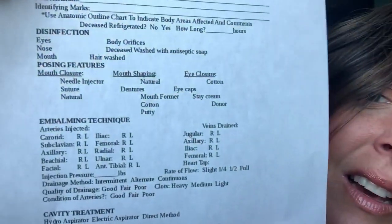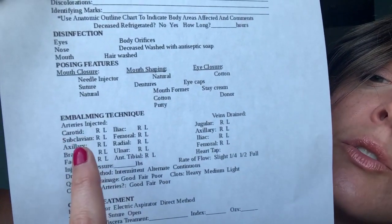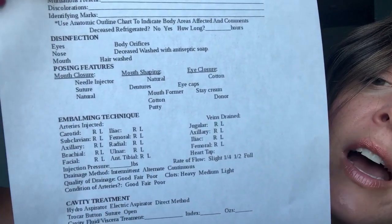Then we go into the embalming procedure and we will mark — you can mark your carotids, did you raise the right and the left, so you would circle which ones that you raised. You're going to mark all the vessels that you used. You're also going to mark down all of your fluid — how many total gallons, how many bottles of each, how many ounces of each type of fluid did you use — and you'll get that all marked down.